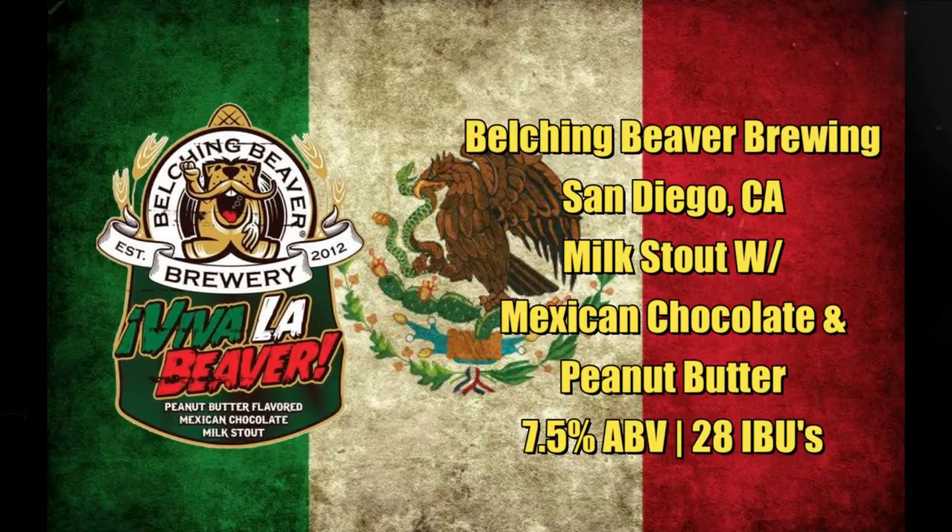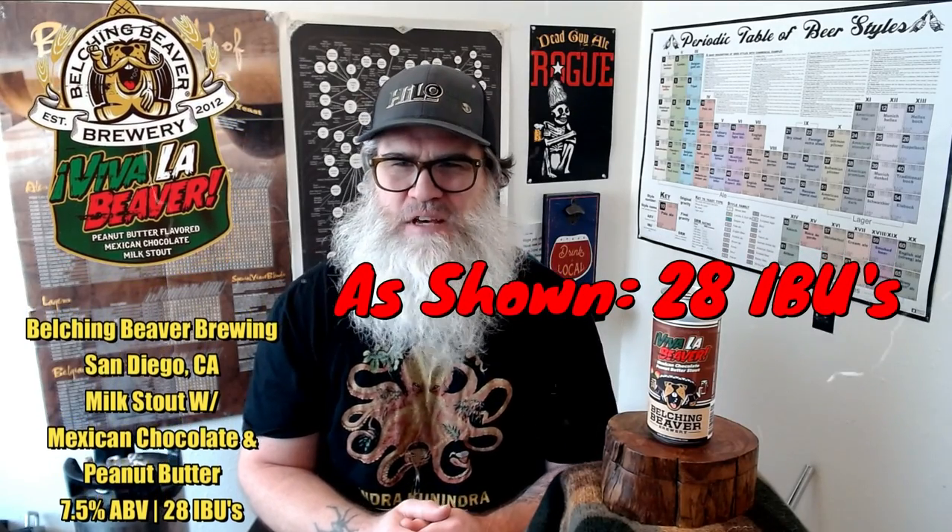I have one from Belching Beaver out of Oceanside, California. It's their Viva La Beaver. It's the Mexican chocolate milk peanut butter milk stout. It is at 7.5% ABV and I didn't get any IBUs or any other information except for flavor, but I didn't really want to put that on here and tell you what it was until I tasted it. Pretty much you get the gist — peanut butter milk stout.